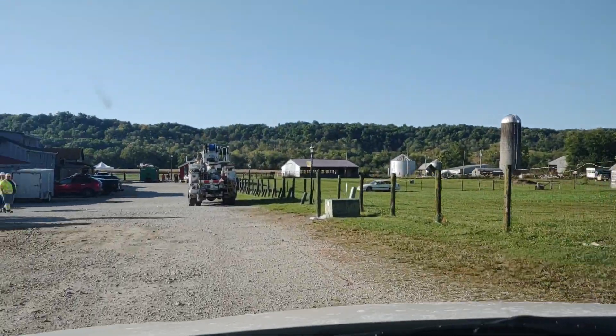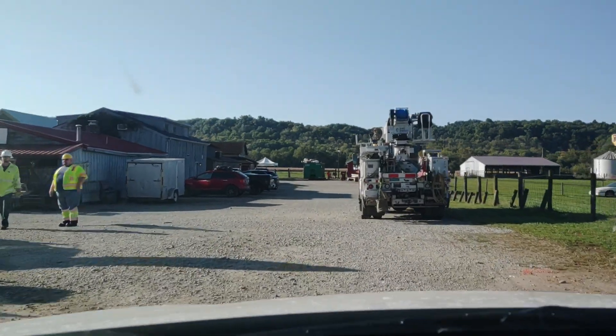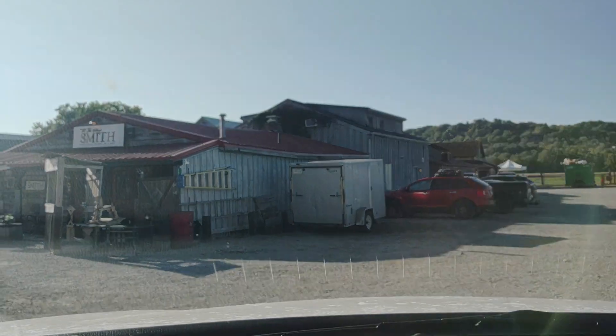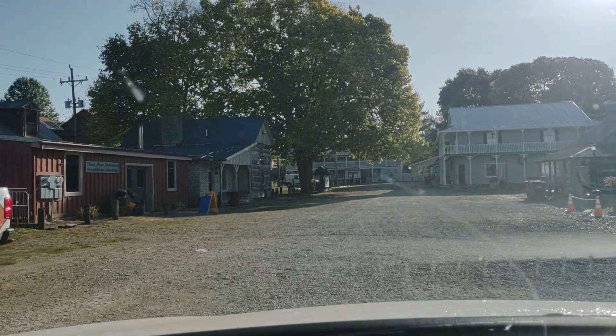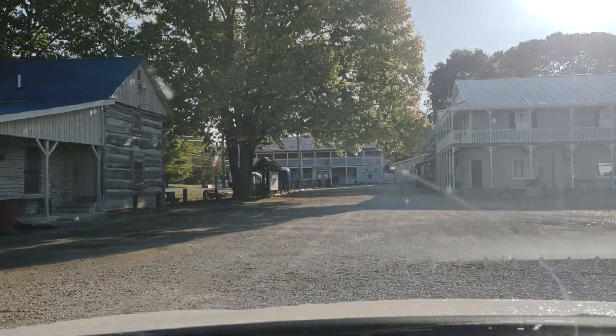One of the original farms there on the right. Looks like they're bringing some wiring through town. This is the village smith — blacksmithing and so on. Duck Creek is another historic retail area.